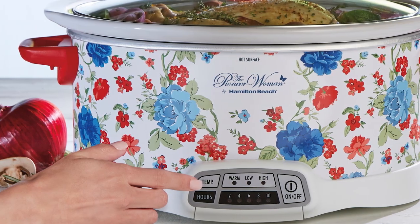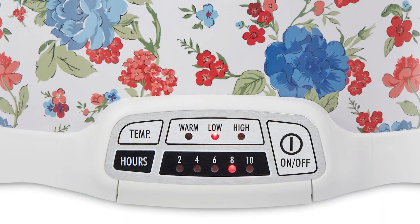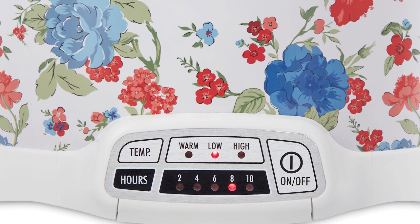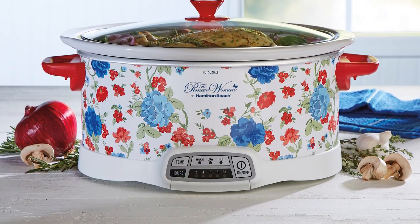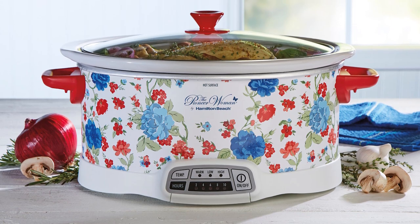You can select low, high, and warm settings for 2, 4, 6, 8, and even up to 10 hours. Once the cooking is finished, it shifts automatically to a warm setting and keeps your dish ready whenever you are. You get to cook delicious meals for a large number of people, or you can experiment with new recipes with ease and style with its programmable slow cooker options.